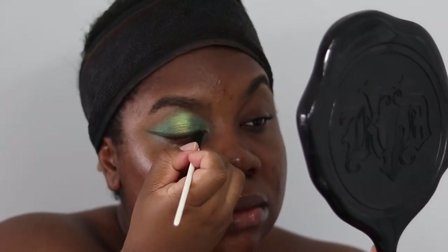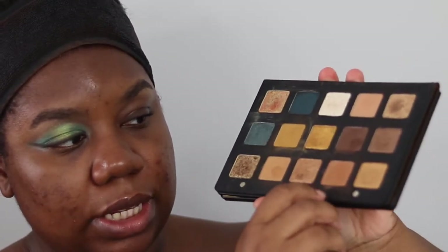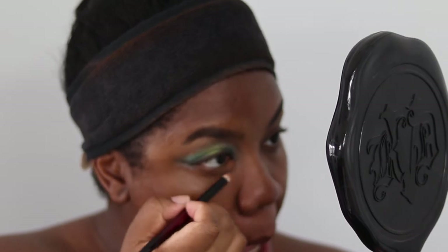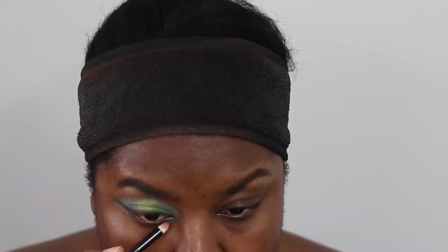Once satisfied with the upper eye, we move to the lower lash line. Still using the Gold Palette, we're using two shades: Teak, blended along the inner part of the lower lash line using the Sonia G Pencil Pro brush. Then we go into Log — the shade we used for the upper liner — and run that along the outer part of the lower lash line, blending it to meet the liner.